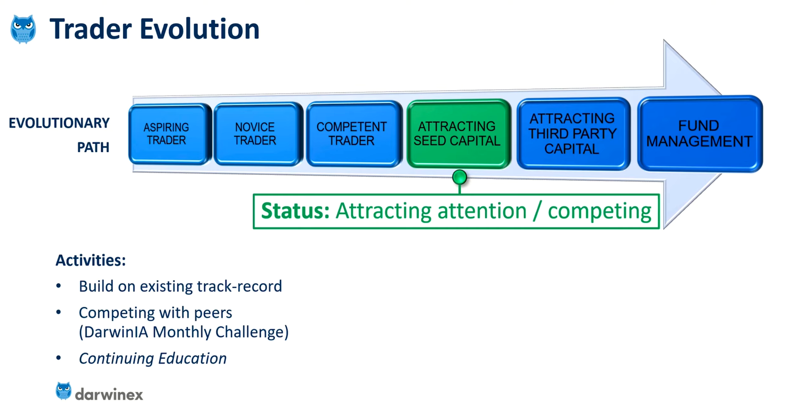One of the things I'm going to be looking at here is the Darwinia monthly challenge that DarwinX runs, and talking about some of the changes I implemented in order to compete better in that challenge. The thing you need to remember is that DarwinX don't just hold this competition for fun — they do it to drive their own traders to be more successful, because that's aligned with the DarwinX business model. If its traders aren't successful, the business model falls apart.